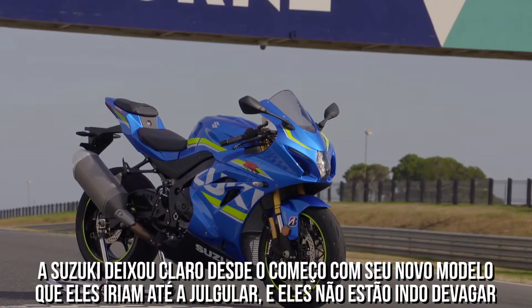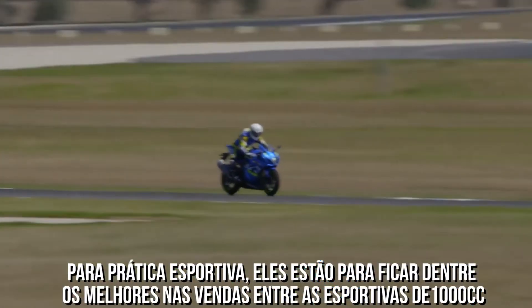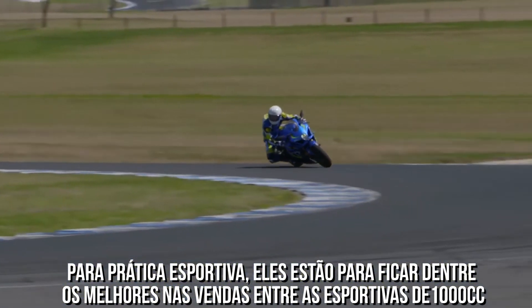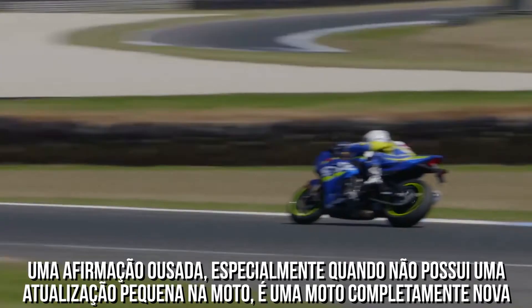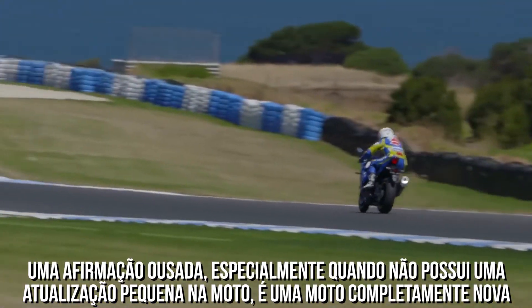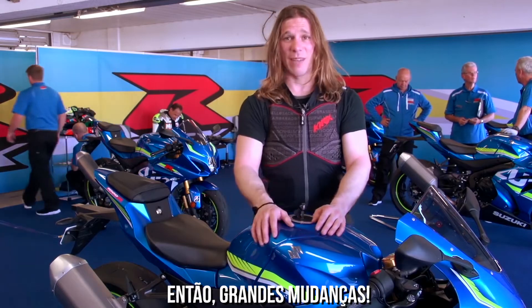Suzuki made it clear from the start with this new model: they're going for the jugular. They're not going for the practical, all-round sports bike — they are going for the best 1000cc sports bike. And that's a hell of a bold claim, especially when this is not a small update. This is an all-new bike. There's hardly a shared component; I think the engineers said the foot pegs are the same.